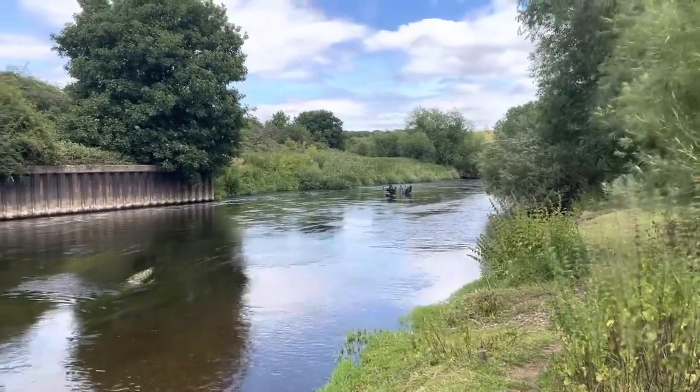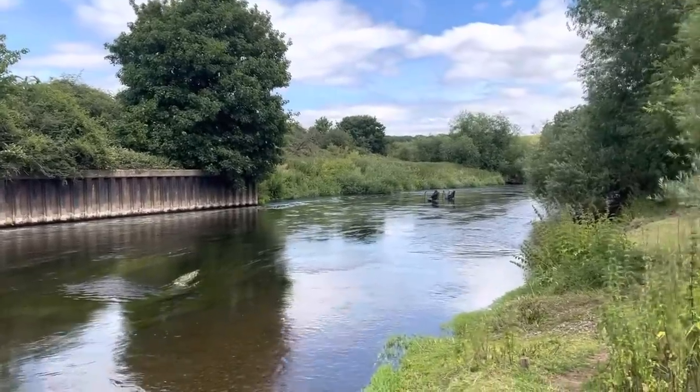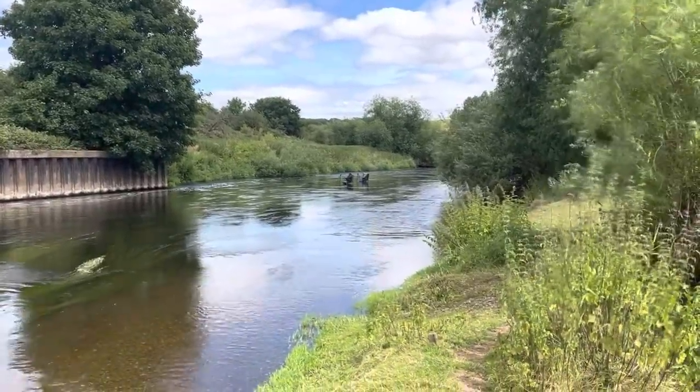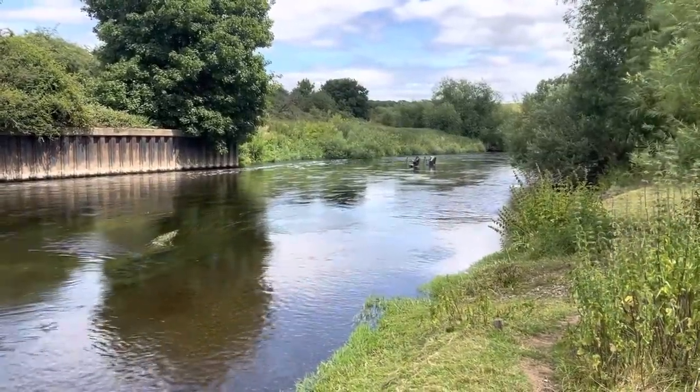Just watch them casting. Yeah, I reckon that's a chub — I reckon they'll get a chub on that. What a place. I'll show you some more; I'm going to do a couple of videos today. This is incredible.